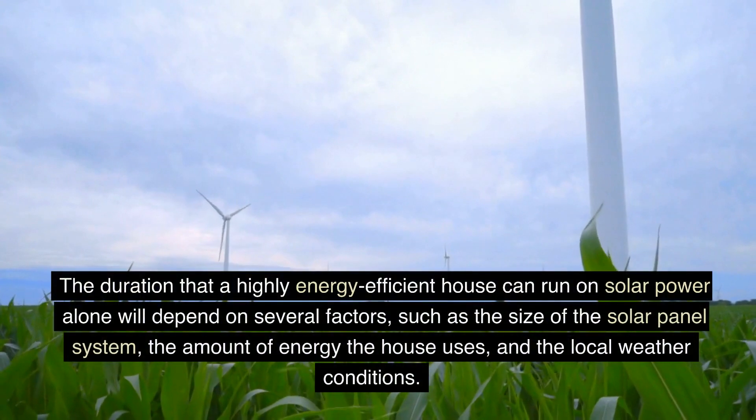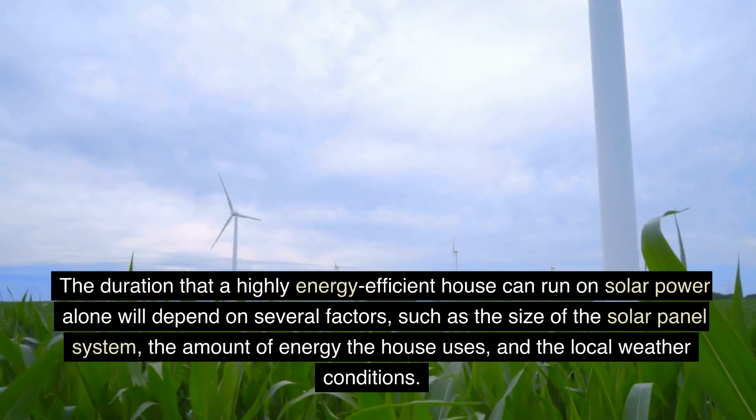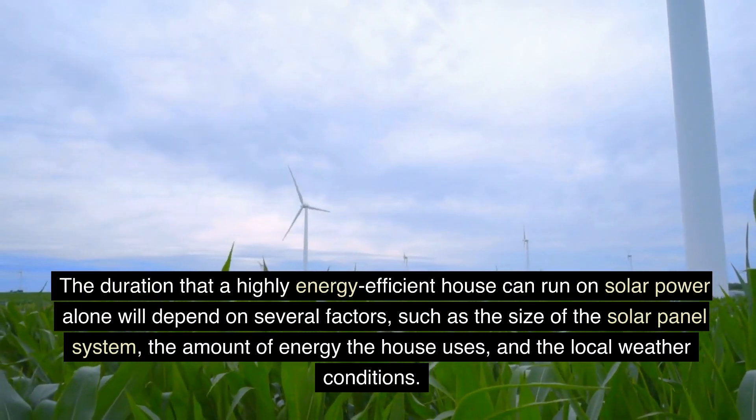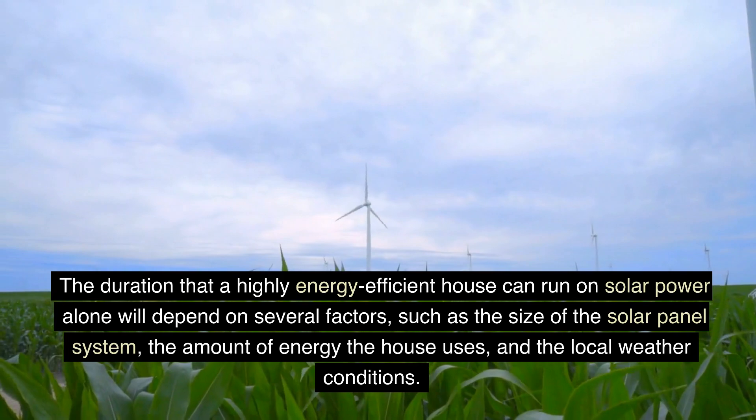The duration that a highly energy-efficient house can run on solar power alone will depend on several factors, such as the size of the solar panel system, the amount of energy the house uses, and the local weather conditions.